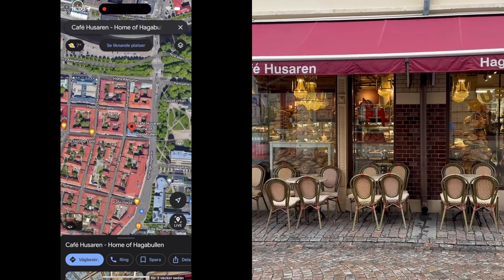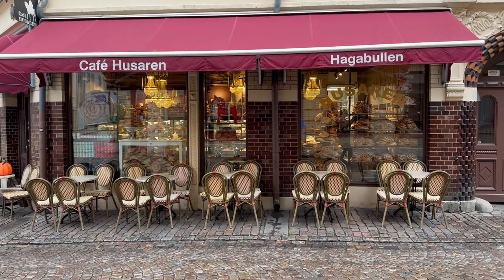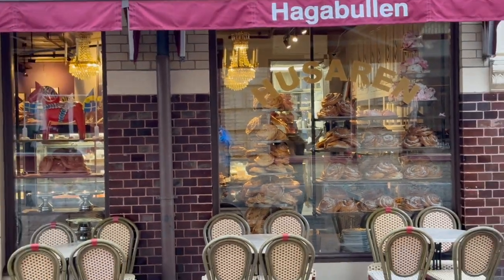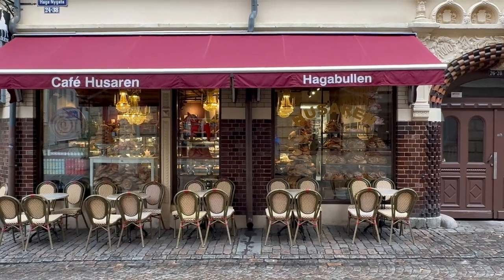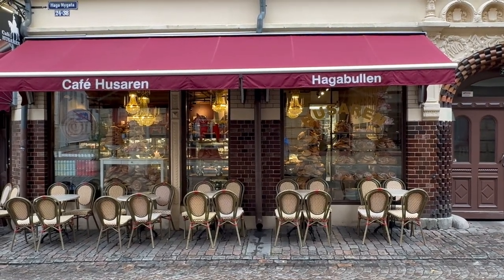Now, what you also need to visit if you are in Haga is this cafe, because they have buns the size of a plate and they are really famous for that. They also have great coffee, so if you're into coffee like I am, this is a great place. I think I'm going to take a coffee now.